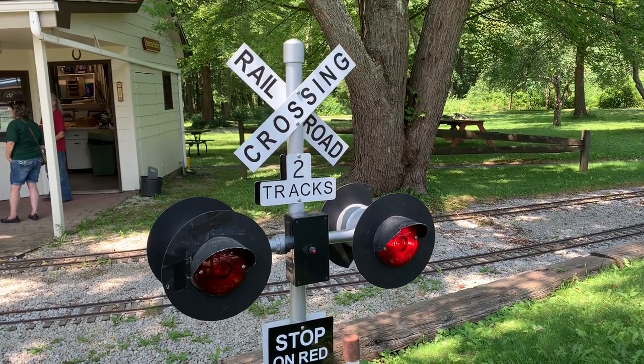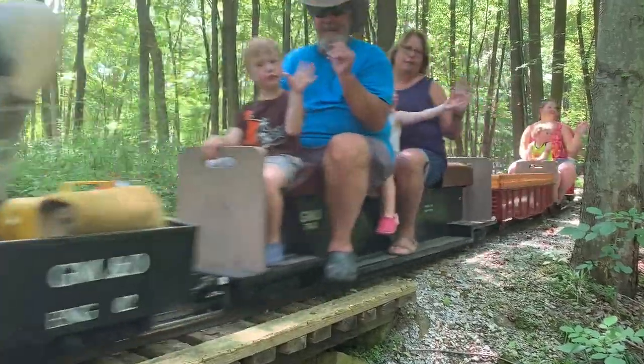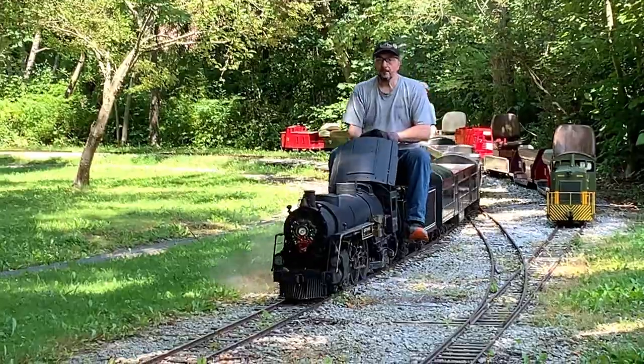Hey friends, today on Doodle the Travel Bug, we are going to Penitentiary Glen to ride the model trains through the woods. This is a long-time travel bug tradition, thanks to the Lakeshore Live Steamers.